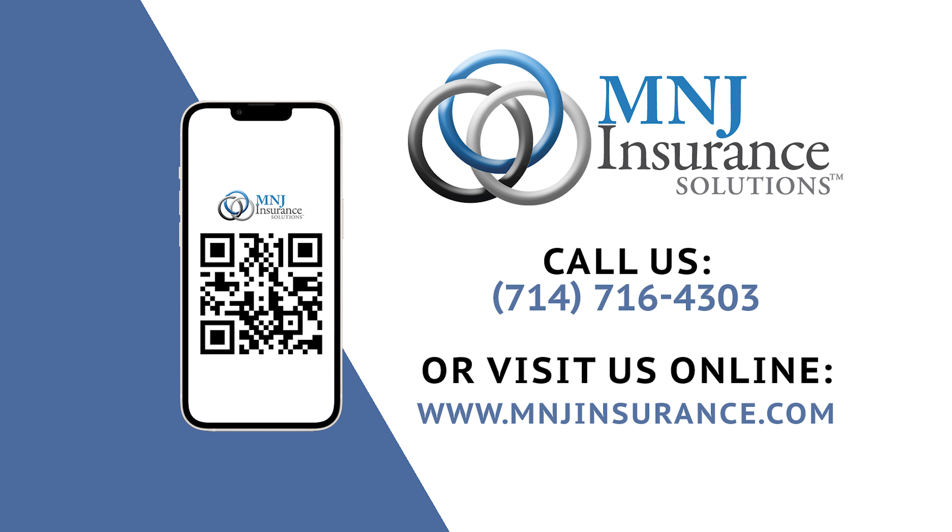PPO plans are typically more expensive than HMO options due to the larger network of providers and flexibility of the plan. Ultimately, your decision between HMO and PPO comes down to your personal preferences, your healthcare needs, access to care, and your budget. If you have any questions or would like to further discuss your employee benefit options, please contact M&J Insurance Solutions — we look forward to talking with you soon.